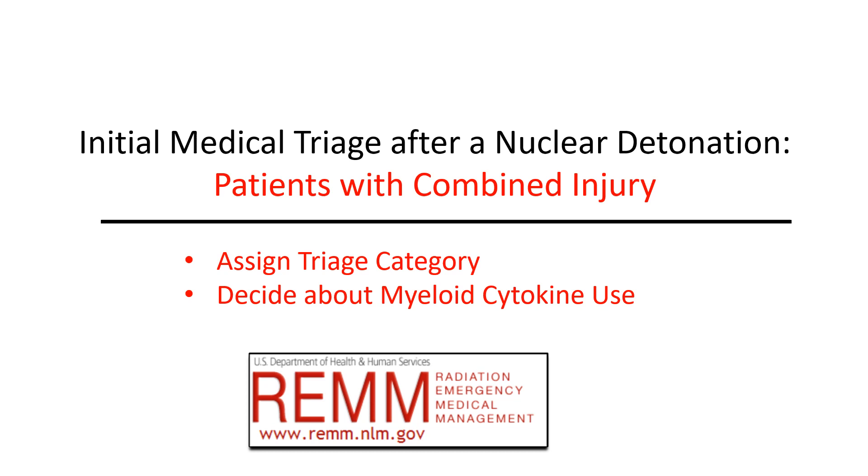This video is about initial medical triage after a nuclear detonation for patients with combined injury. It focuses on assigning a triage category and deciding about the use of myeloid cytokines during an initial medical evaluation.